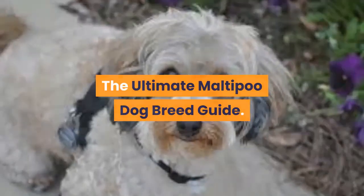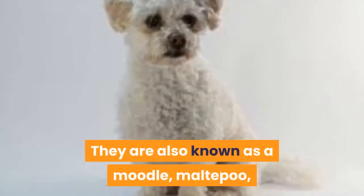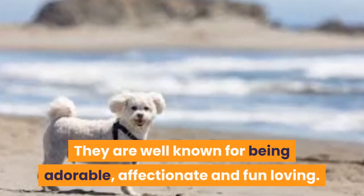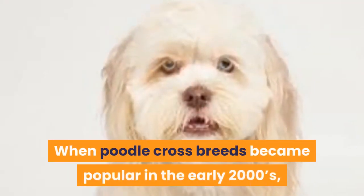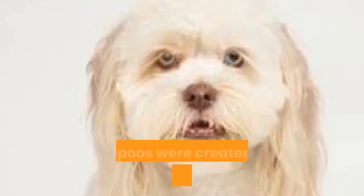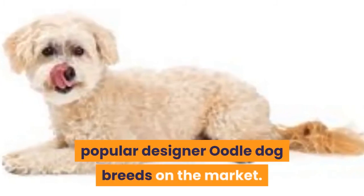The Ultimate Maltipoo Dog Breed Guide. A Maltipoo is a cross between a Maltese and a Poodle. They are also known as a Moodle, Maltipoo, Maltapoo, or simply a Maltese Poodle. They are well known for being adorable, affectionate and fun-loving. They are a relatively new hybrid breed. When Poodle crossbreeds became popular in the early 2000s, Maltipoos were created as a hypoallergenic companion animal. Today, the Maltipoo dog breed is one of the most popular designer-oodle dog breeds on the market.